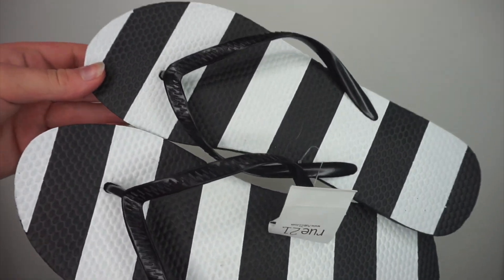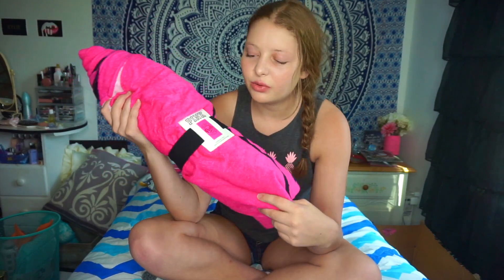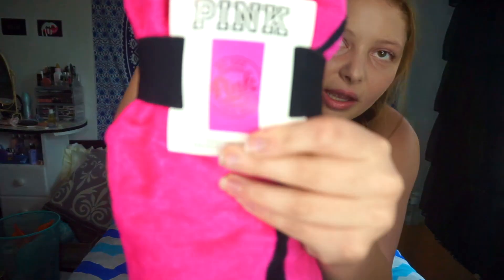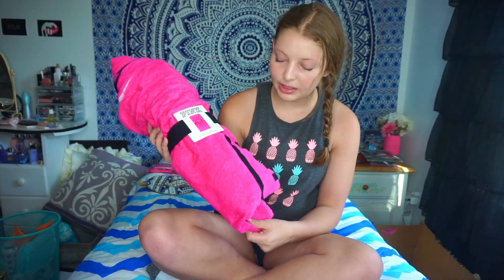I'm thinking I'm going to use the flip-flops as shower shoes for my dorm, because I heard that's important. The next thing I got is from Amazon — it's this oversized pink towel. I tried to wrap it back up like it was, but I obviously didn't do a good job, so it's too big to show fully on camera. It says 'We Run This Beach' and then it says Pink. I really like it and it's super soft.